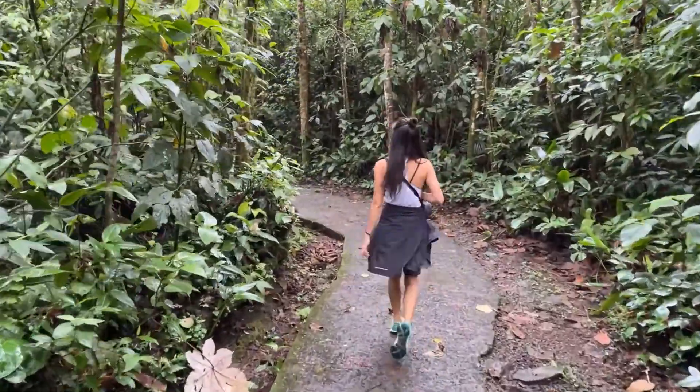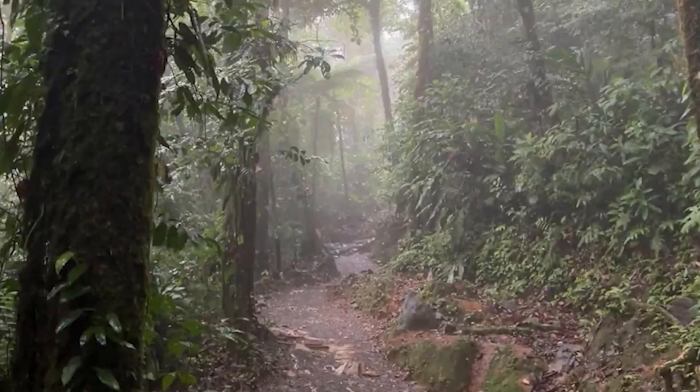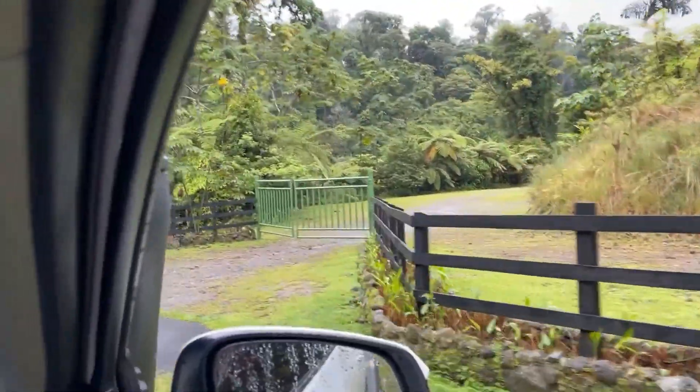We are here at Rio Celeste doing the trail now. This is the third most visited national park in Costa Rica — the first being Iwazu and the second being Manuel Antonio. It's so lush, so green. It feels like the green here is extra green. The entrance to Rio Celeste is $15 for adults and it opens from 9 to 2. It's a nice drive up to Rio Celeste, really quite thick in the woods. It's a little drizzly but we're on our way to see the blue colours.